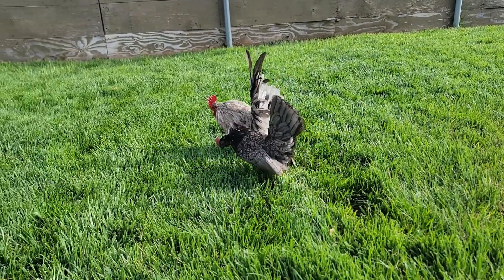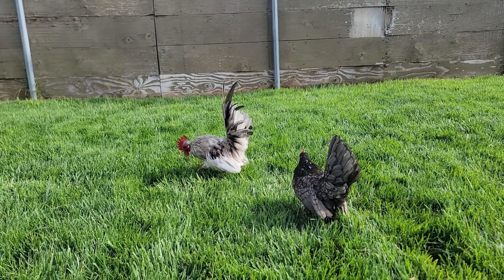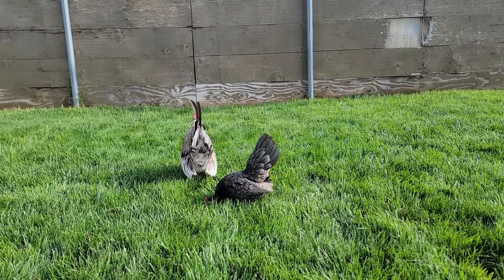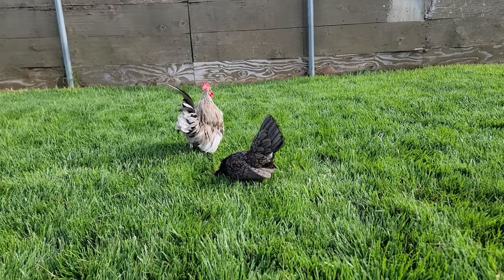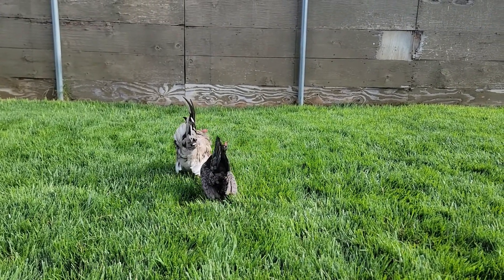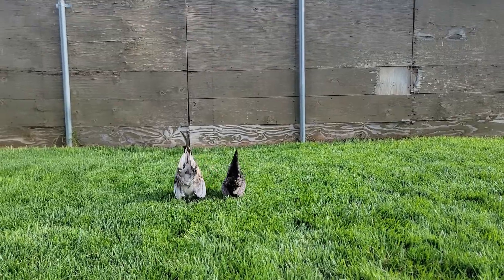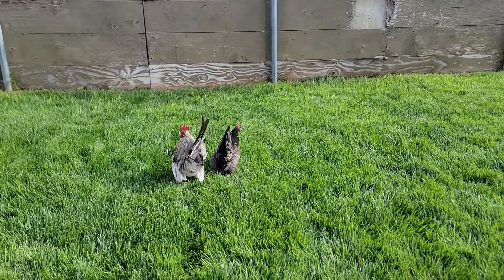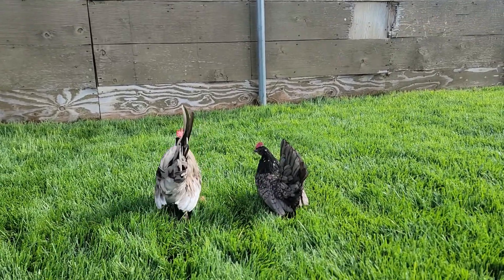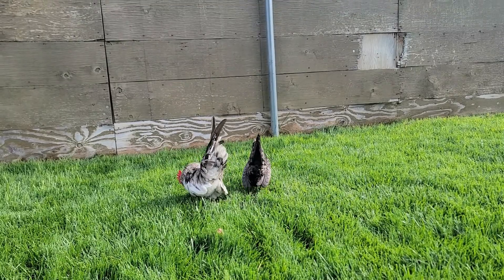Welcome back to my channel. I just wanted to show you guys these two new blues that I got — a splash and a pencil blue hen. She has some white leakage but that should be fine. I got this pair from my friend Roz, Sarama's Bonita, in San Diego.